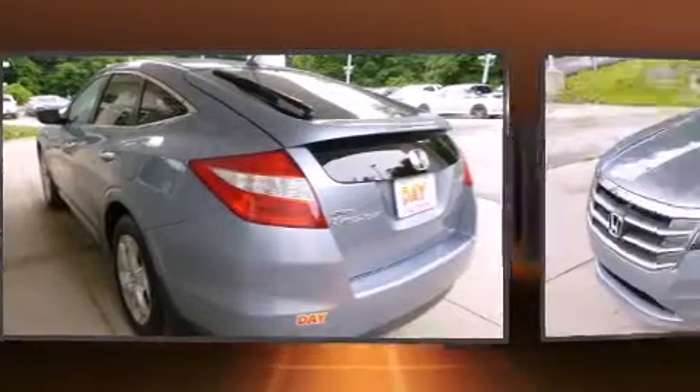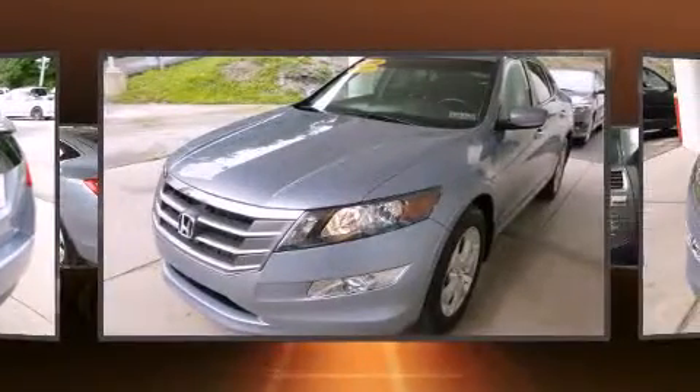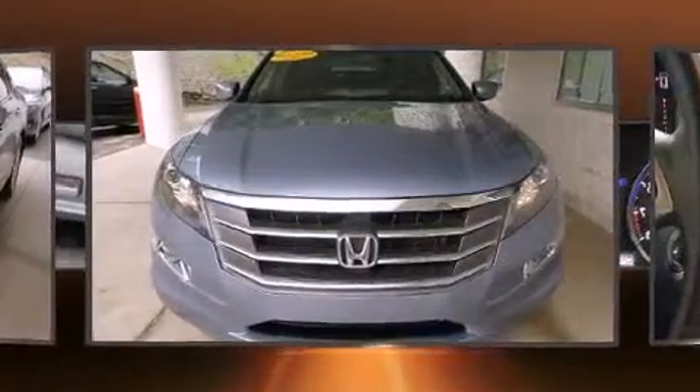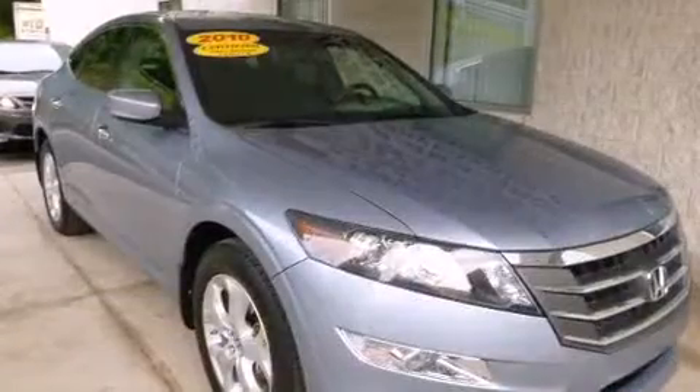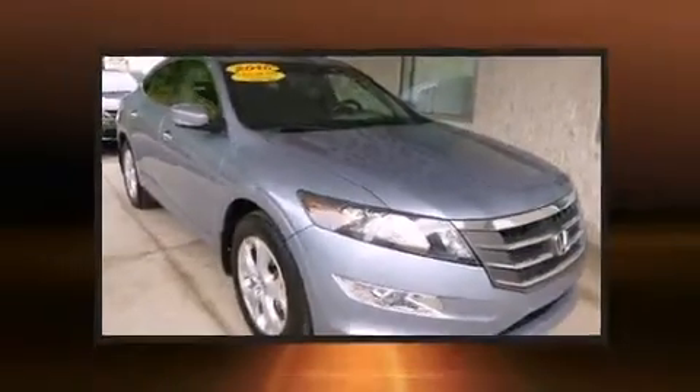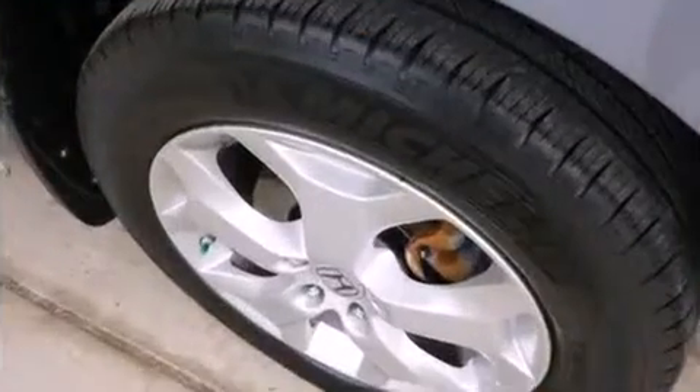Honda infused the interior with top shelf amenities such as power front seats, power moonroof, and seat memory. Features such as automatic climate control and leather upholstery prove that economical transportation does not need to be sparsely equipped.